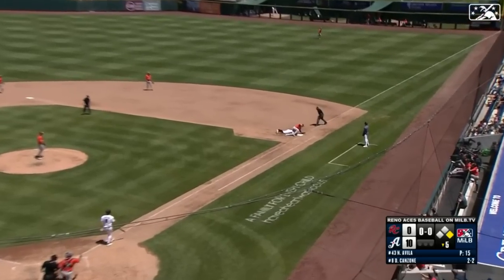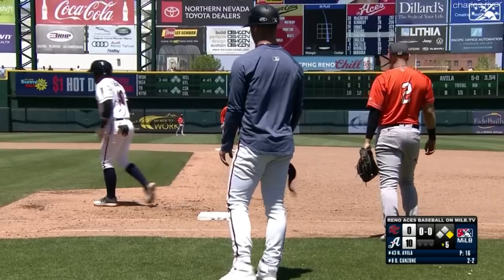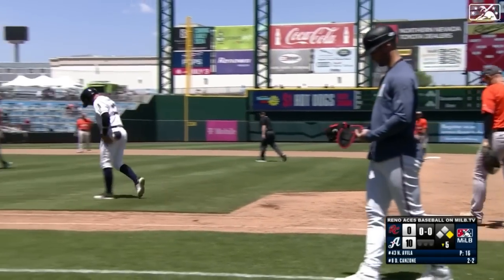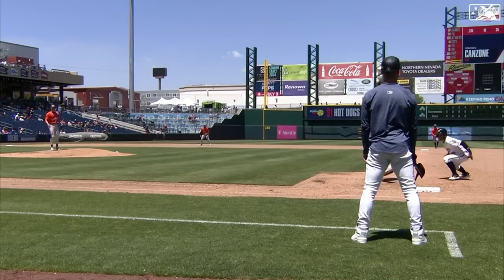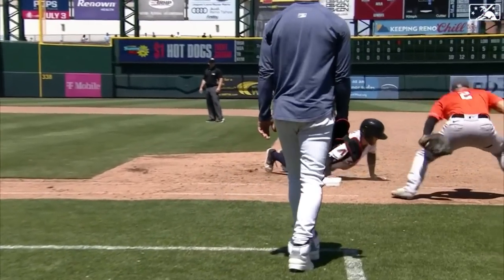Line drive, right field — caught on a line. Beatty makes the tag. It's a double play. What a play from Matt Beatty. It's a double play, and nothing for PJ Higgins to do there. That happened very fast.